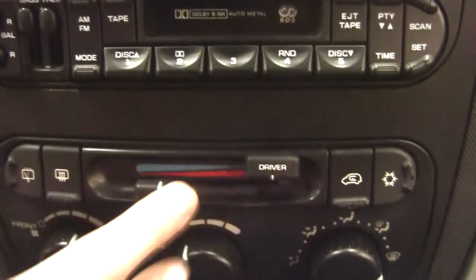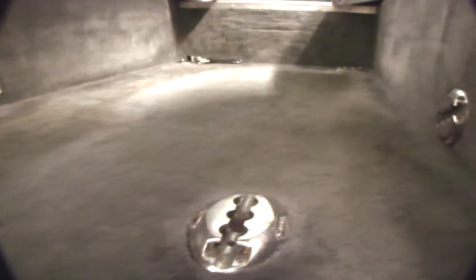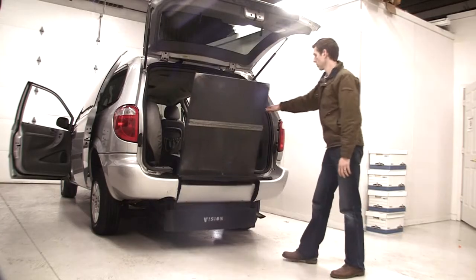Tri-zone climate control with dual zone in the front and one for the rear, eight Q-strain tie-down mounts, and an easy access spring-assisted manual fold-out ramp with a lowered floor.